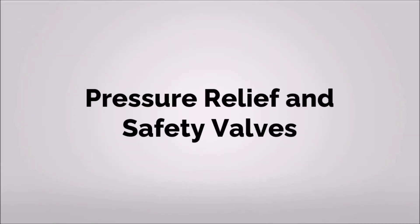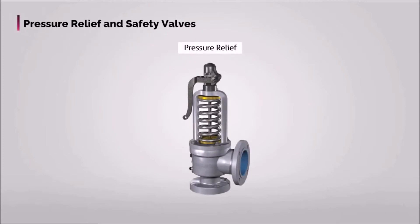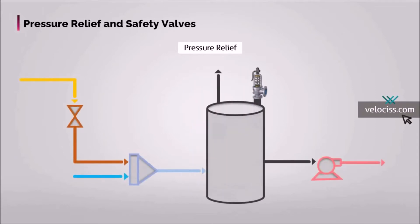In this video, we will be briefly talking about pressure relief and pressure safety valves. Pressure relief valves, being a specific type of valves, are designed to protect the pressure system from overpressure.